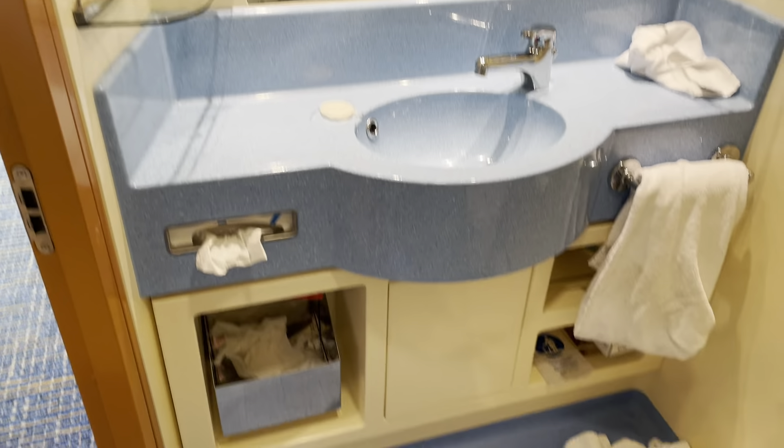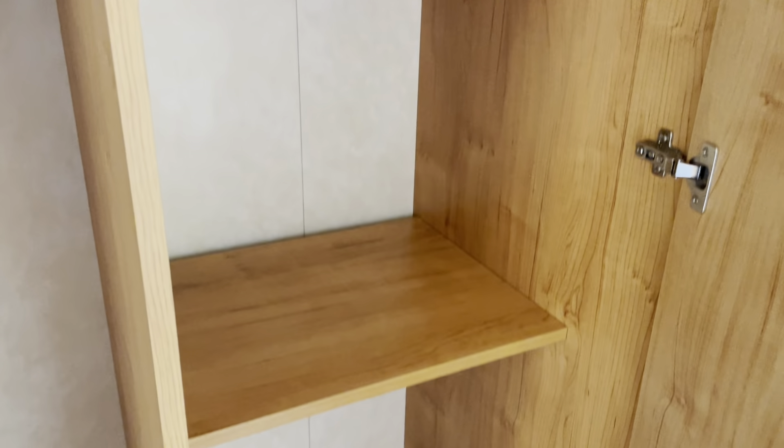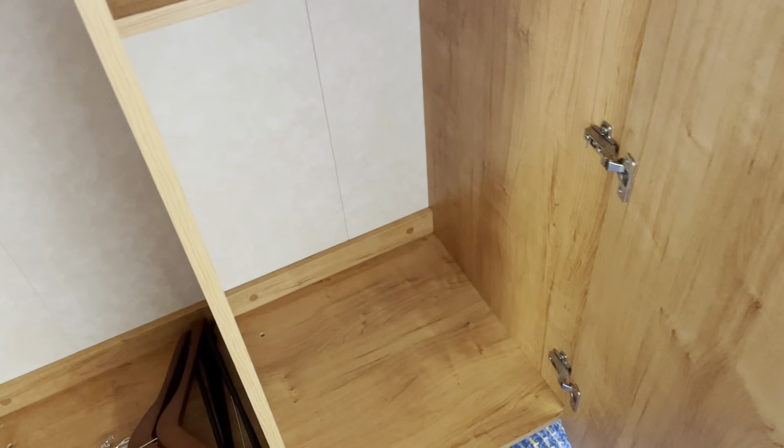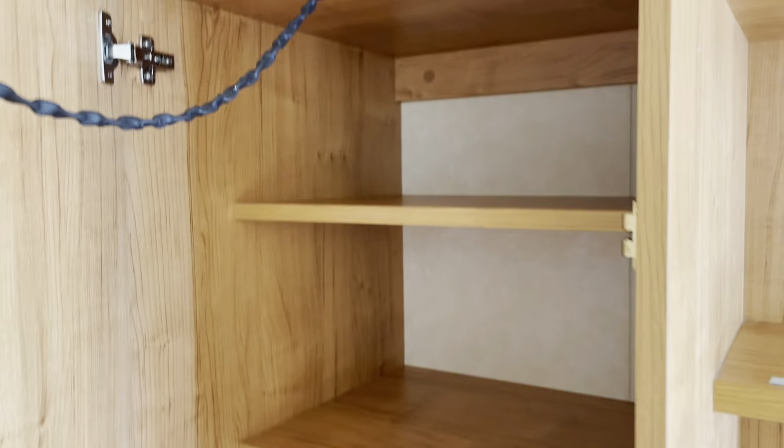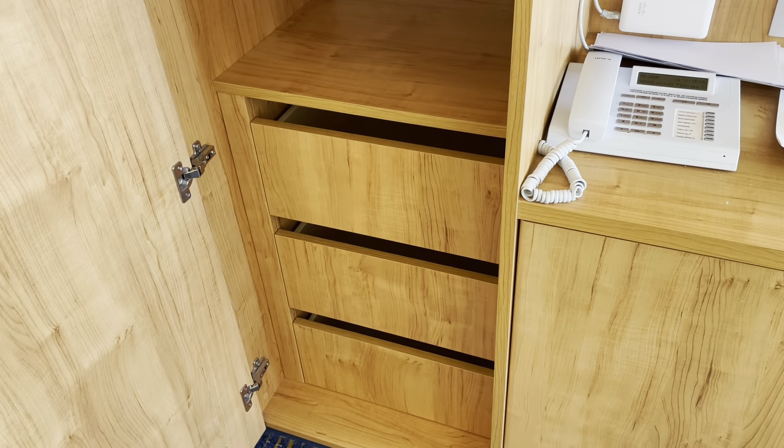There are mirrors and places to put your toiletries, and it's got the garbage down there at the bottom. And then it has three closets here. The first closet has hangers and a mirror. The second closet has hangers and then a middle section and a bottom section. The third closet has two storage areas, a safe, and then three drawers.